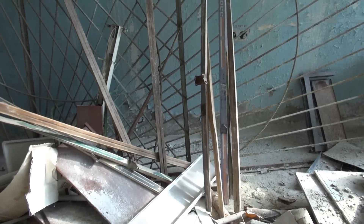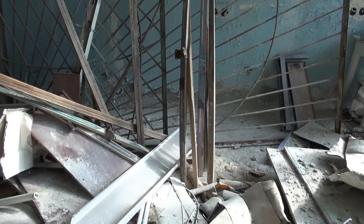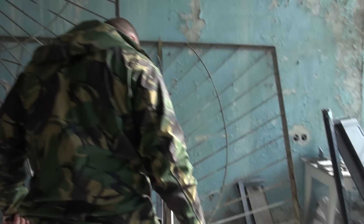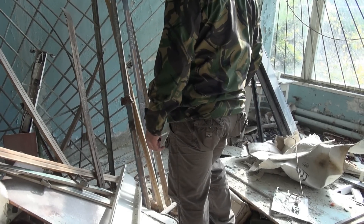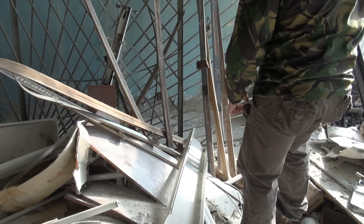Ancient original USSR Soviet Republic skiing equipment. It's cool. I can't see it anymore. When I was doing biathlon, they were already plastic. This is the old USSR. My God. And so we went for a ride.